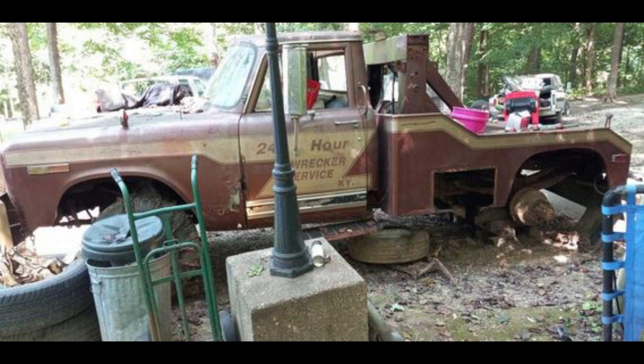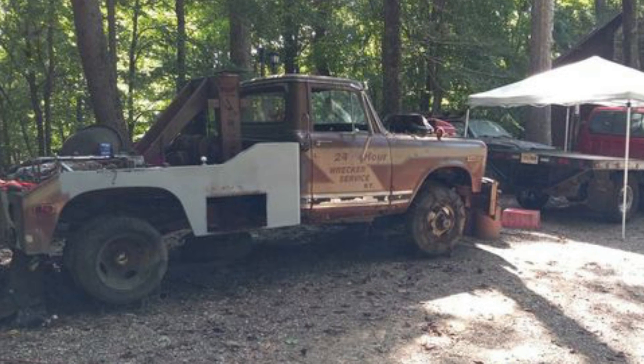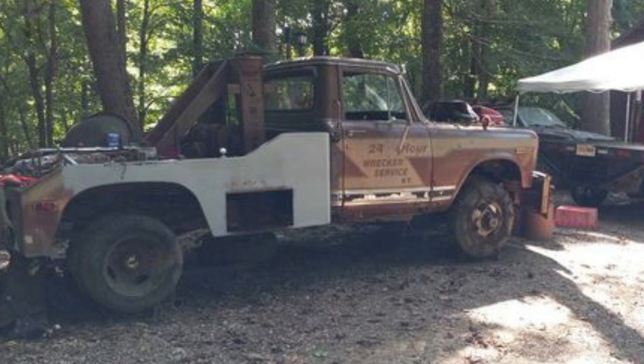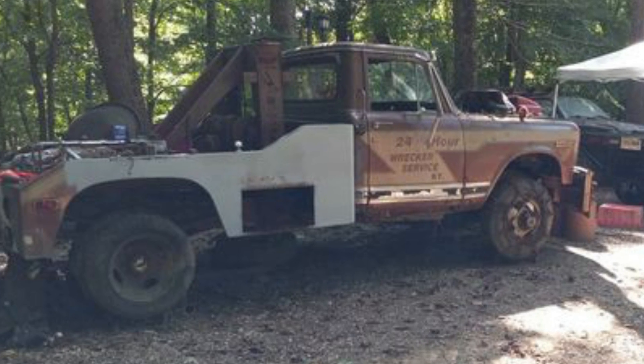Now let's get the updates from Keegan. He's been messaging me pictures and short video clips. I'll put it in order the best I can so you can see the 'will it start' and the rest of the updates. Congratulations Keegan — I'm really looking forward to when you get this thing up and running. Who knows, maybe I'll want to buy it from you.